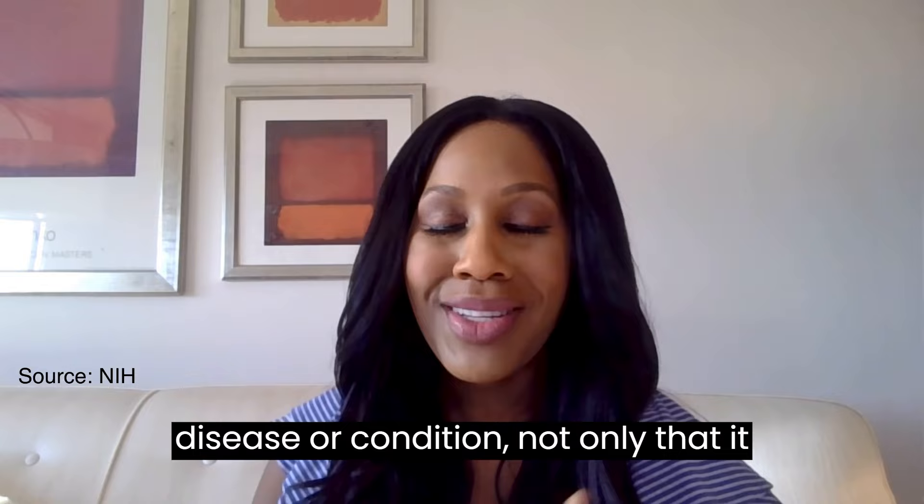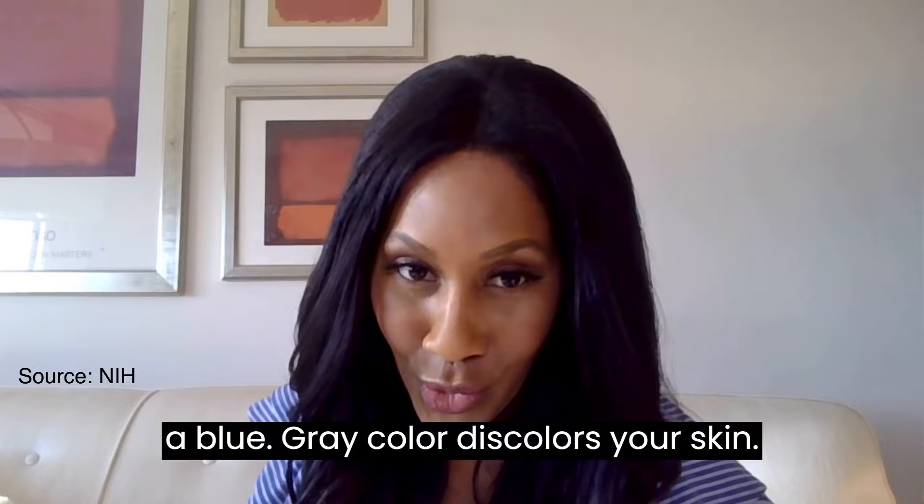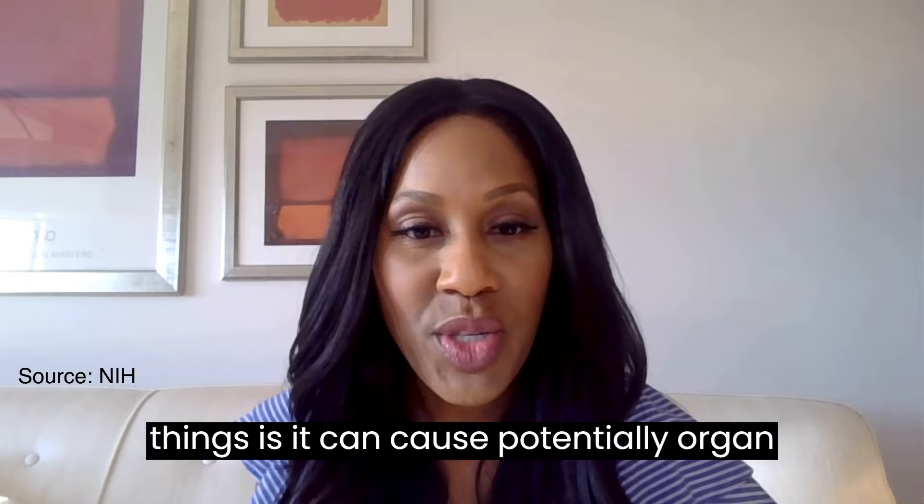There's something called argyria, where the substance builds up in your body's tissues, causing you to turn a blue-gray color — it discolors your skin, and it's often permanent. Also, colloidal silver can cause poor absorption of some medications you might need, such as thyroid medications or antibiotics. And perhaps most scary, it can potentially cause organ damage — kidney, liver, or nervous system problems.